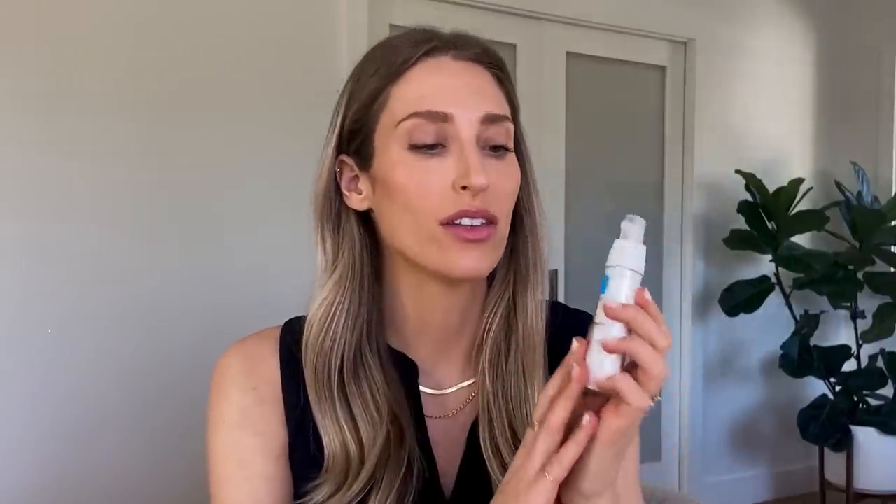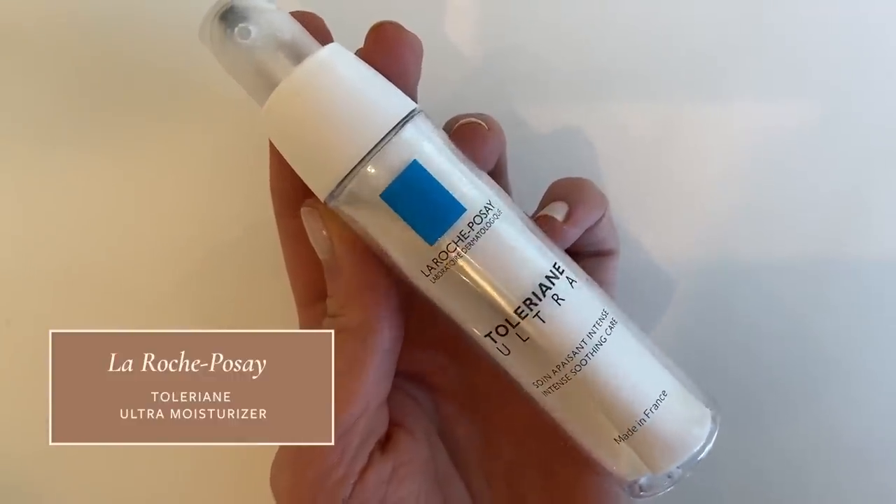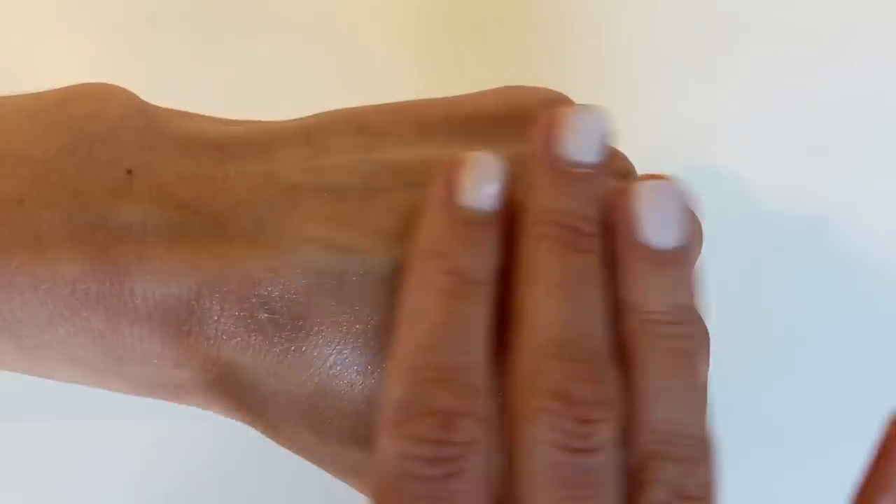If you know me at all, you know I was not going to make a drugstore holy grails list without including the La Roche-Posay Toleriane Ultra Moisturizer. This was featured in my original holy grail skincare video, so check it out there if you want more detail. This is more of an investment within the drugstore space at around $30, but if you have sensitive skin and feel like moisturizers cause stinging or irritation, I just feel like this is such a lovely, easy-to-use moisturizer that plays nice with other products. Every person I recommend this to says it's a great rec.